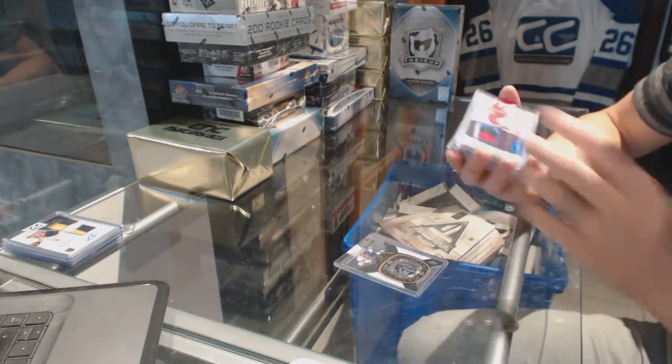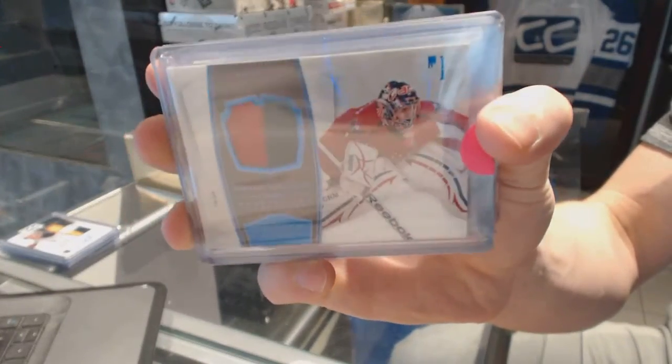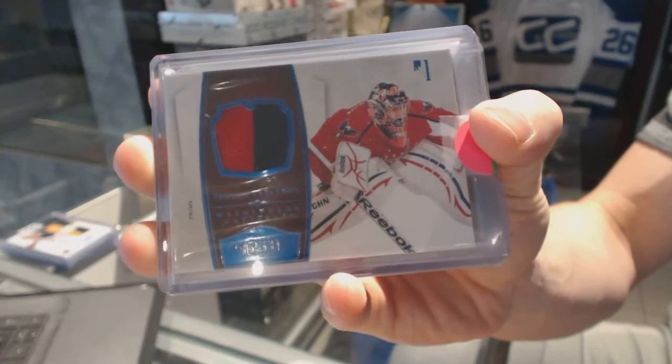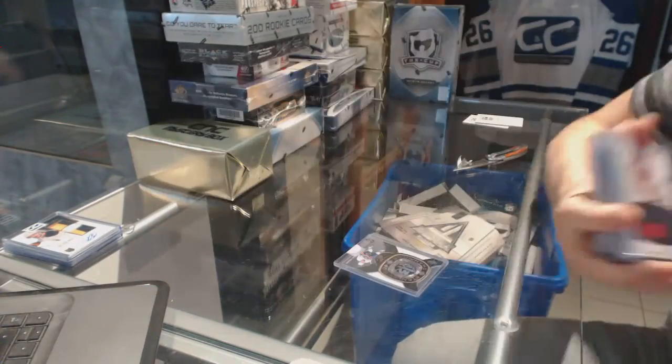We've got a 10-11 Dominion two-colored jersey prime, numbered 7 of 25, for the Washington Capitals — Semyon Varlamov.